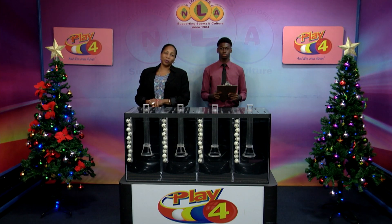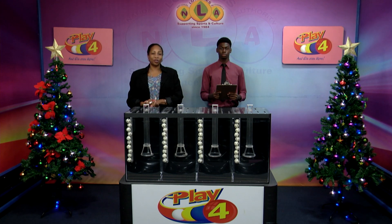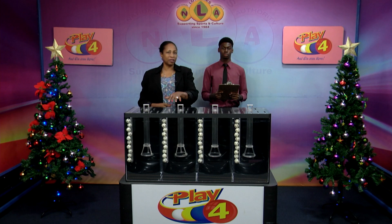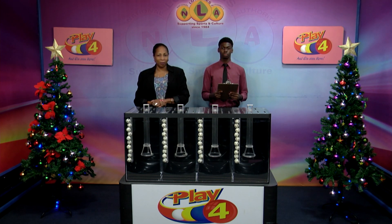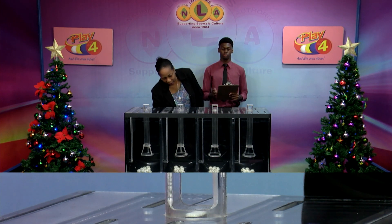Welcome back to the Playful Draw. Witnessing our draws is Mr. Chesron John from the auditing firm of BDO. All Playful tickets should be dated the 16th of December 2023, our draw number 4511. We have 10 balls in each of the staging tubes numbered from 0 to 9. These balls were checked and verified by our auditor. I will now let them into the mixing chambers and get the machine going.